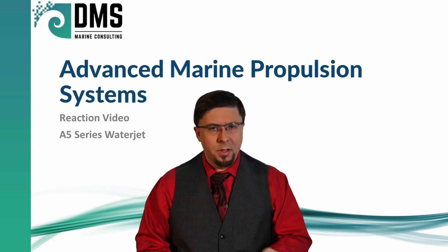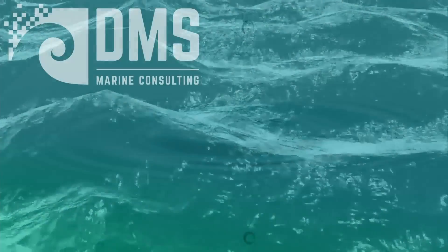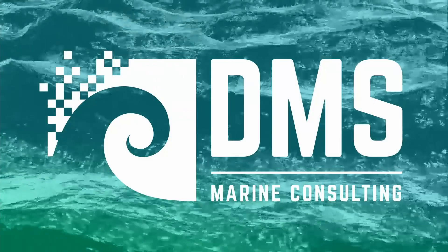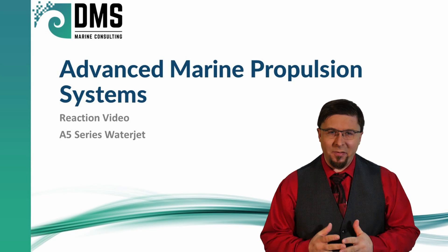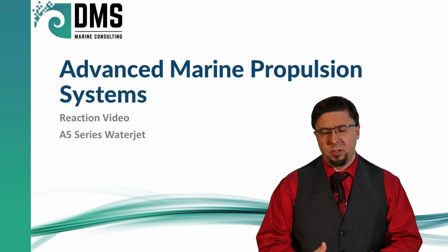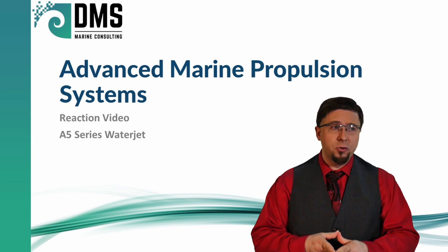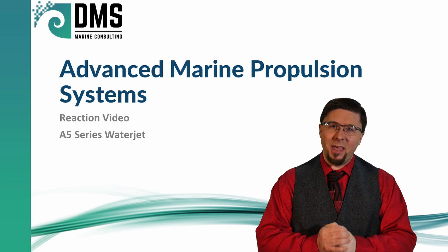Hello everybody, I am Nick the Naval Architect and today I'm going to be reacting to a video that highlights some advanced marine propulsion systems. As always, the purpose is not to criticize these videos, but to show the technical perspective and reactions to what is usually a vendor sales pitch. So let's get into this and see what we can discover.